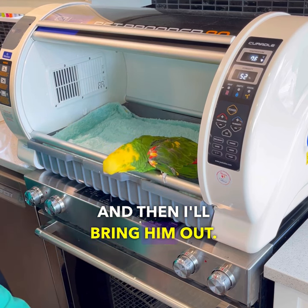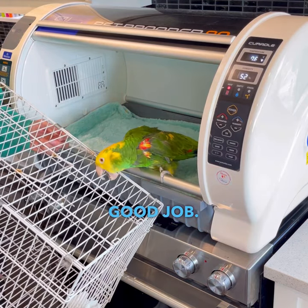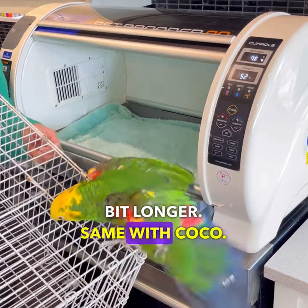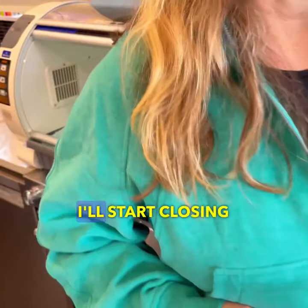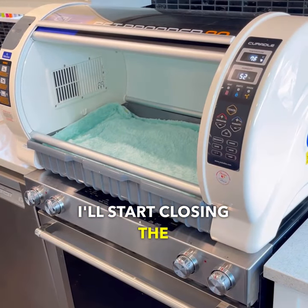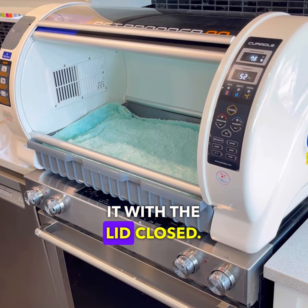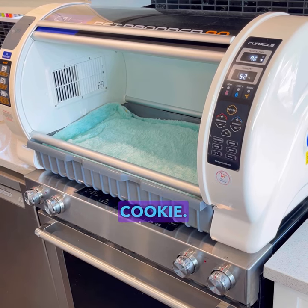And then I'll bring him out. There we go, Cookie — good job. Next time I will just let him stay in there for a little bit longer. Same with Coco. I'll leave them in a little bit longer, and then eventually I'll start closing the lid on it. Then they'll get used to it with the lid closed — it rolls down. Anyways, good job, Cookie.